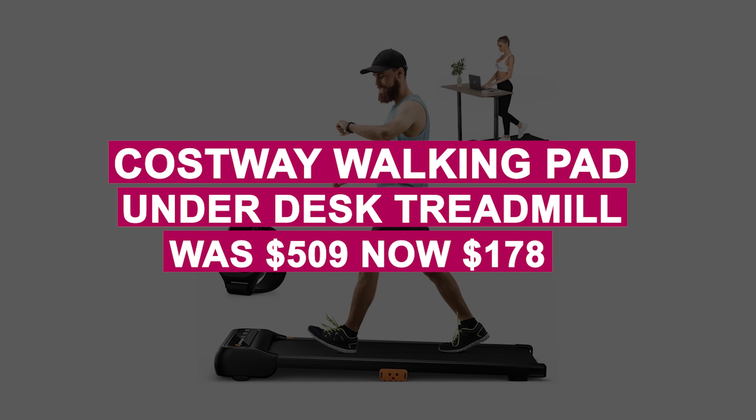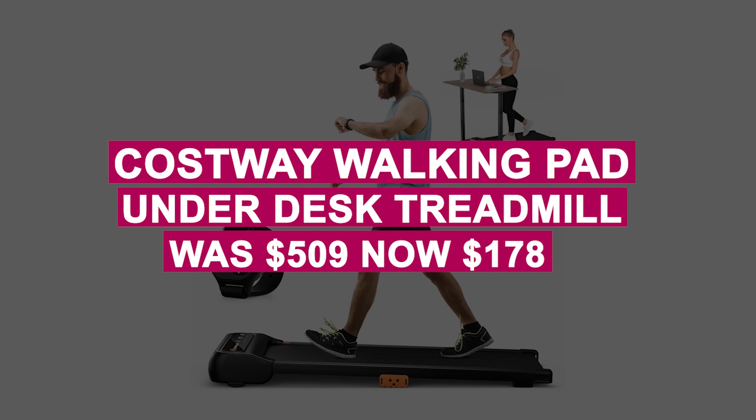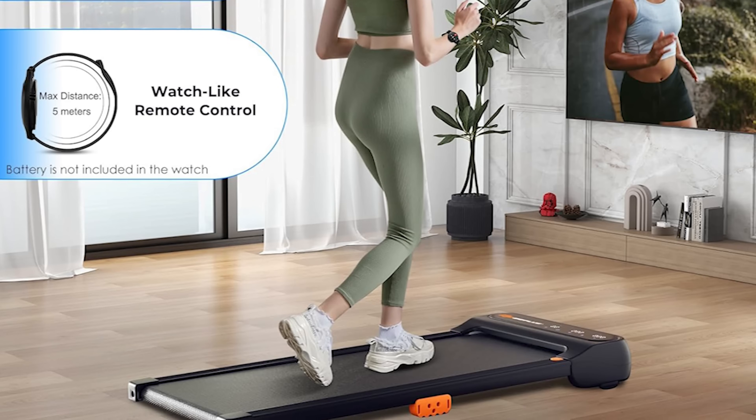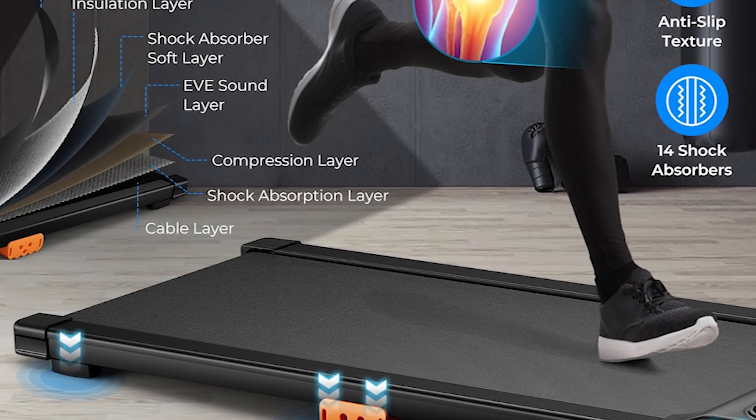The Cosway Walking Pad Under-Desk Treadmill was $509, now $178. Stay active during work with this under-desk walking treadmill. Compact and easy to store, it features a non-slip belt and speeds from 0.6 to 3.8 miles per hour, perfect for multitasking.